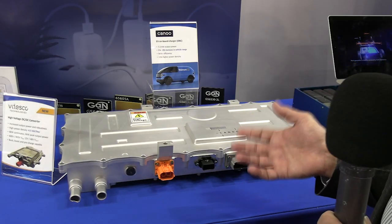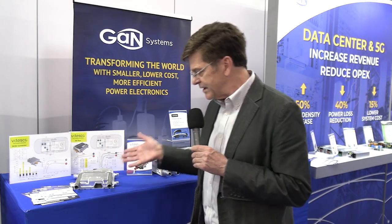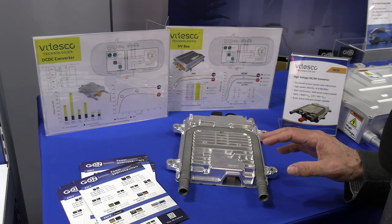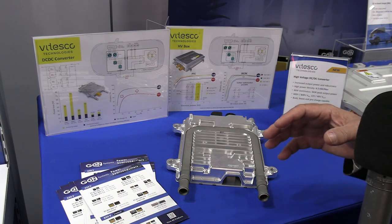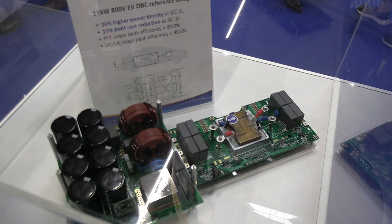This here is from Canoo — they make the Walmart delivery vans. This is the first production GAN onboard charger in the marketplace, and it uses GAN Systems devices. This over here is a very interesting DC-to-DC converter from Vitesco. It's one design, one SKU, one product which can do both 400-volt and 800-volt battery systems — you just do different connections for each, and it works in both. That allows Vitesco to serve a wide variety of the marketplace. 400-volt cars tend to be smaller city cars; 800-volt battery systems tend to be big muscle cars and high-speed cars.